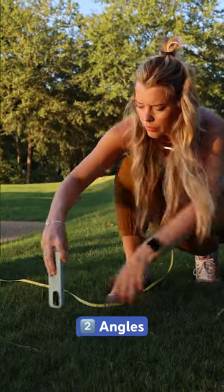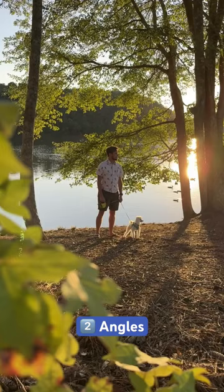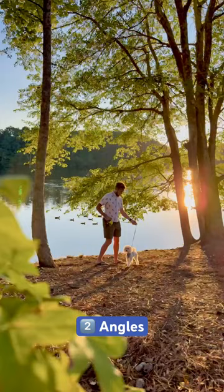Number two: experiment with different angles. Turn your phone upside down to get your lens even closer to the ground. Find foliage to shoot through to add extra depth and dimension.